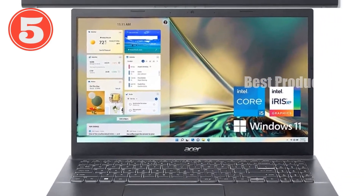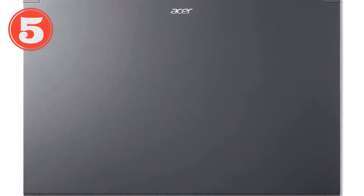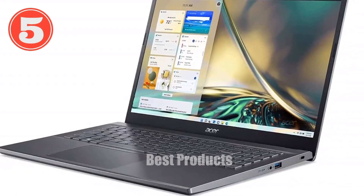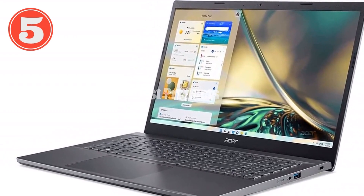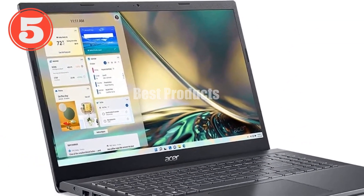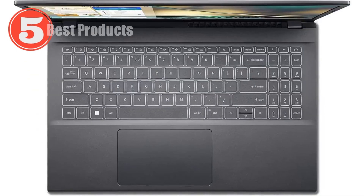The keys are well-spaced and the typing experience is comfortable, making long typing sessions much more bearable. Battery life is another area where the Aspire 5 doesn't disappoint — with up to eight hours of battery life, it's capable of lasting through most of your workday without needing a recharge. And when you do need to plug in, the compact size and lightweight build of just 3.88 pounds make it easy to carry around.